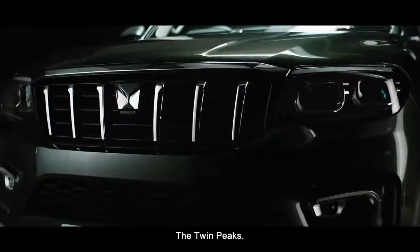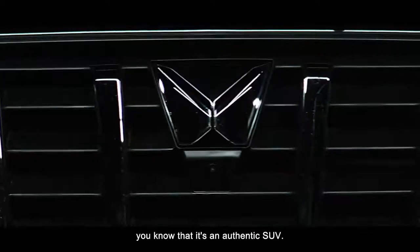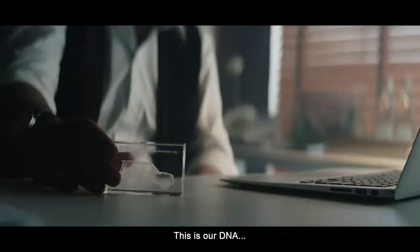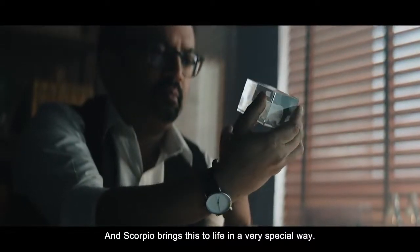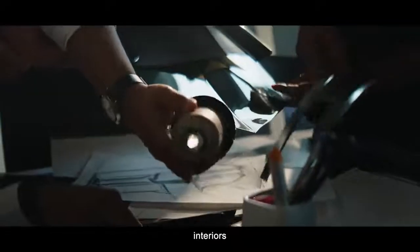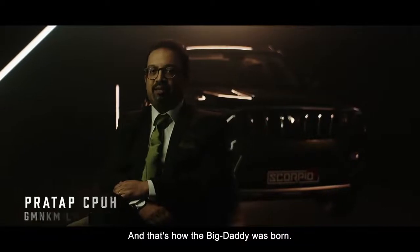The Twin Peaks — the moment you see this, you know it's an authentic SUV, the kind that can make your jaw drop with its unmissable presence. This is our DNA, and the Scorpio brings this to life in a very special way by taking design, interiors, and tech to an exponential level — to the power of N. And that's how the big daddy was born.